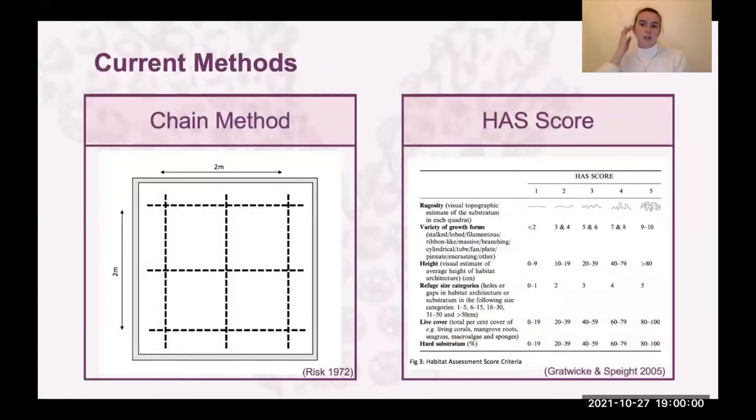The most commonly used methods historically are the chain method — tape and chain — and the habitat assessment score. For the tape and chain, we lay a two-metre-long chain in a two-by-two-metre quadrat. To cover a large section, we use three chains in each direction for a total of six chains and take the average. It's quite a simple method: you drape it gently over the reef making sure it follows all the contours as best as you can, then measure it for the rugosity index.